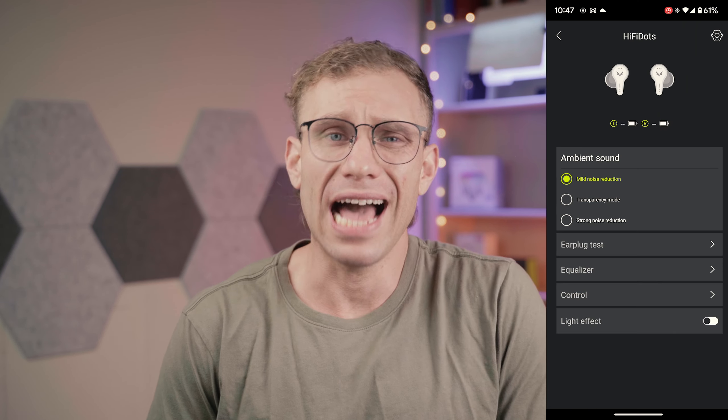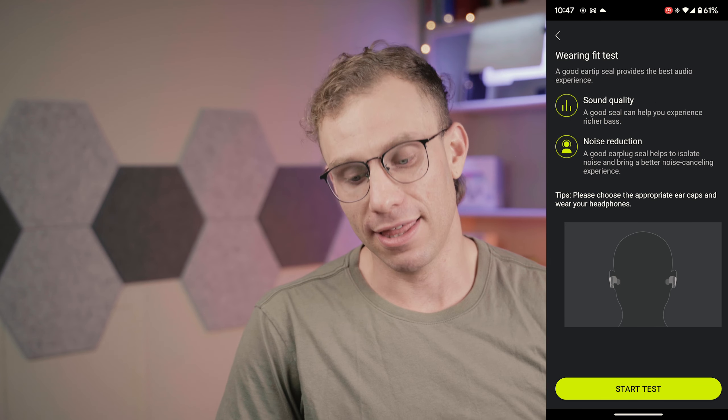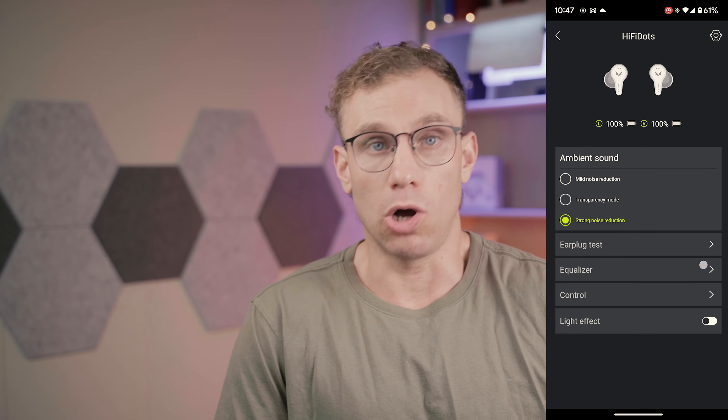Next, we need to talk about the app. The app itself is really bare bones — it allows you to do some EQ tuning, which we'll discuss when we talk about sound. It allows you to customize the controls to your liking, which is fantastic. I think the controls are awesome out of the box. It also lets you control and program the LED indicator lights on the side of the earphone, including completely turning them off, which I think is awesome.